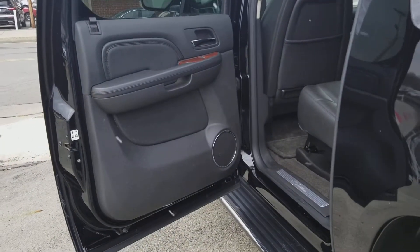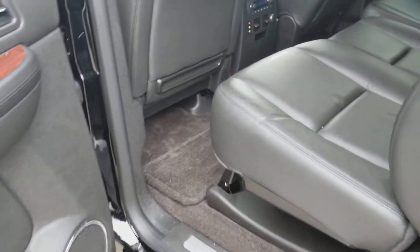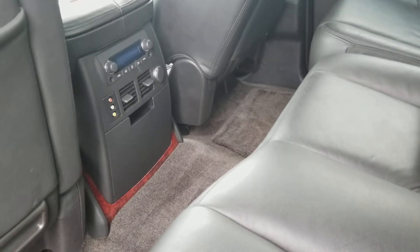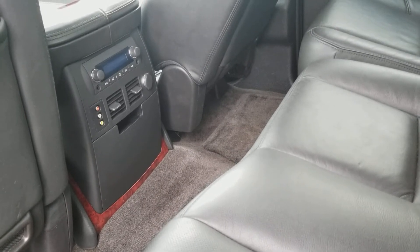Here we have a look into the back — beautiful jet black interior, very clean. Right there you have your connections, your audio, some cup holders.